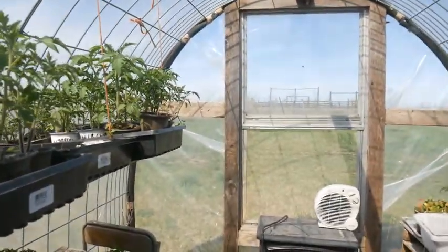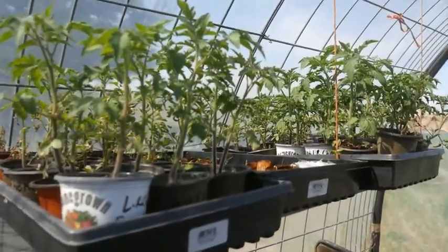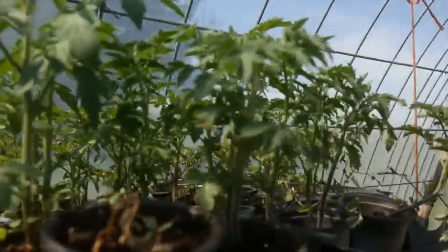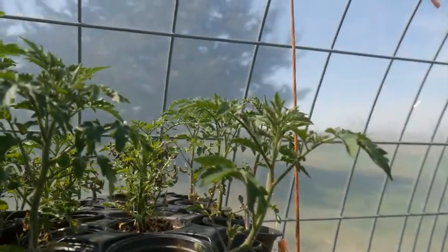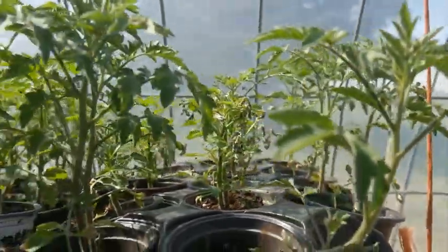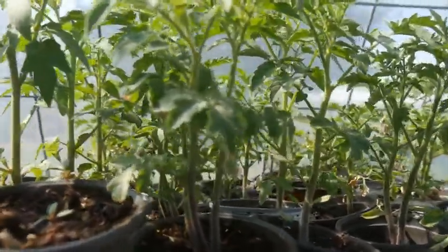Gary and I both have been working as time allows on up-potting plants. These are cherry tomatoes — in this pot and this one are large red cherry tomatoes, and in this one we have the yellow pear tomatoes. Our old standby and best-selling tomato is the yellow pear. The large red cherries, or salad tomatoes, do very well at the farmers market as well.